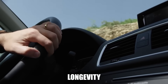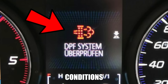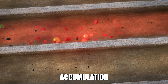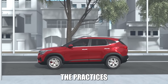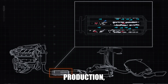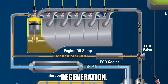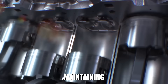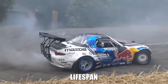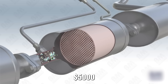Your DPF is designed to last 150,000 to 200,000 miles under ideal conditions. Most fail much sooner because they are operated under conditions that accelerate ash accumulation and prevent proper regeneration. The practices outlined here work because they address the root causes of DPF failure: excessive soot production, incomplete regeneration, and accelerated ash formation. By supporting natural regeneration, using low-ash consumables, maintaining combustion efficiency, and avoiding harmful modifications, you can easily double your DPF's lifespan. This isn't just about saving money on DPF replacement — though that $3,000 to $5,000 savings is significant.